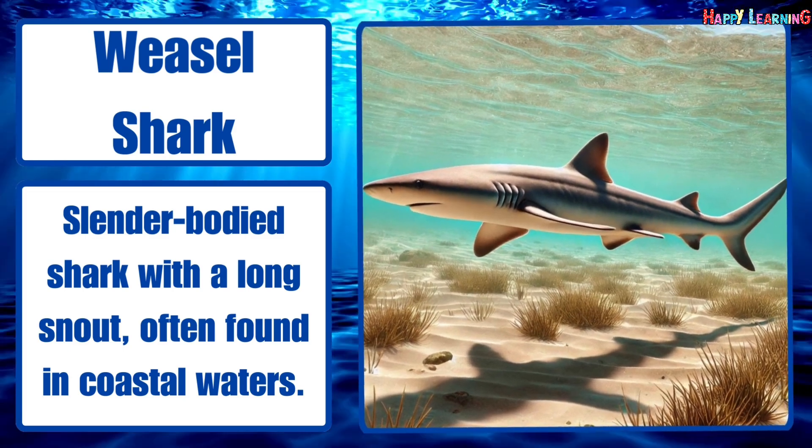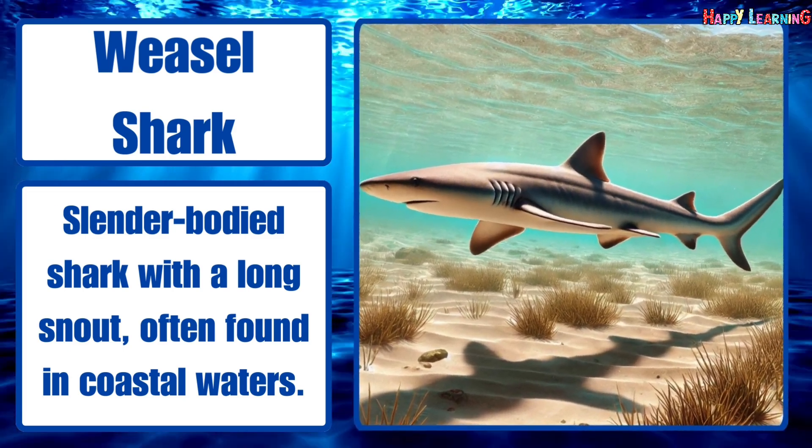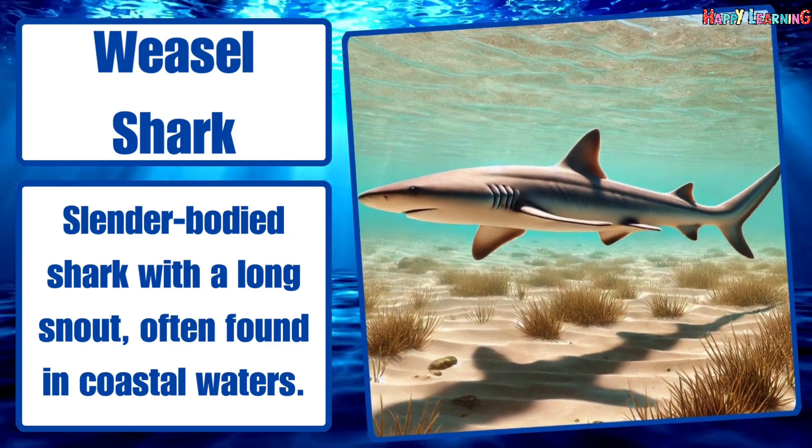Weasel shark. Slender-bodied shark with a long snout, often found in coastal waters.